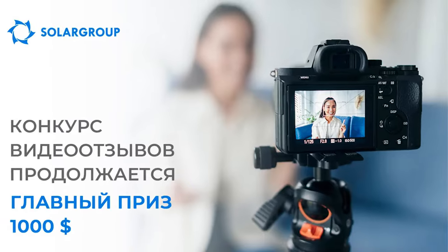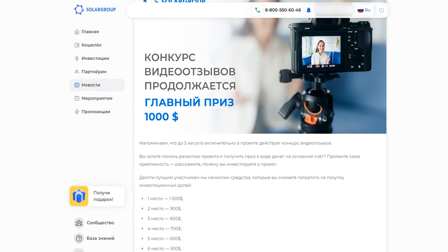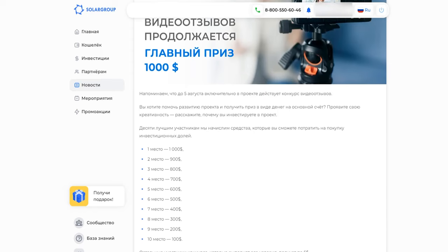Solar Group announced a video feedback contest for the Do You Know Smothers project. An investor from any country can take part in it. The 10 best authors will receive from 100 to 1000 dollars to buy investment shares. All conditions must be fulfilled by August 5th inclusive. You can find the contest details following the link in the video description.